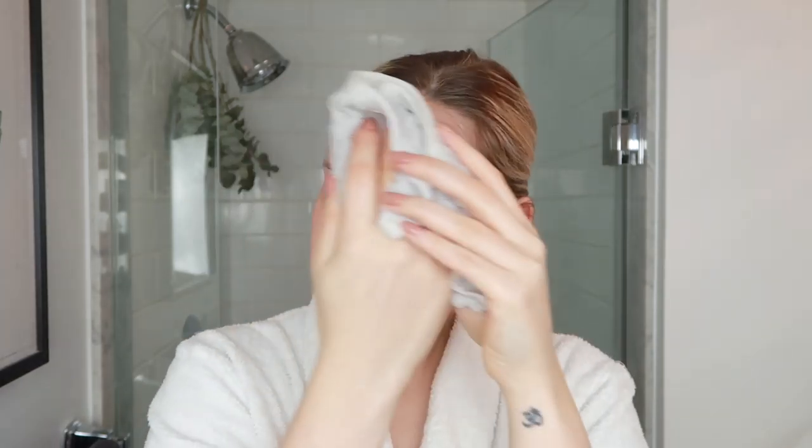And I find since doing this skincare routine, my skin has just been really, really clear and really glowy. I think a lot of it has to do with the food I'm putting in my body as well, and the supplements I've been taking that support a really healthy internal balance that reflects in my skin. So now my skin is nice and cleansed with that oil balm cleanser.